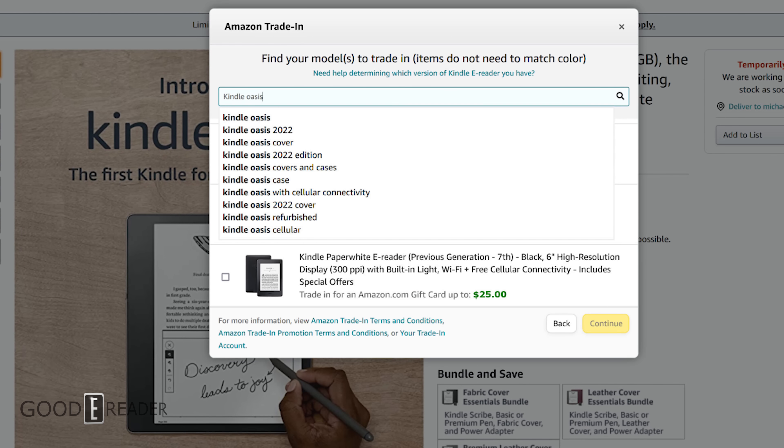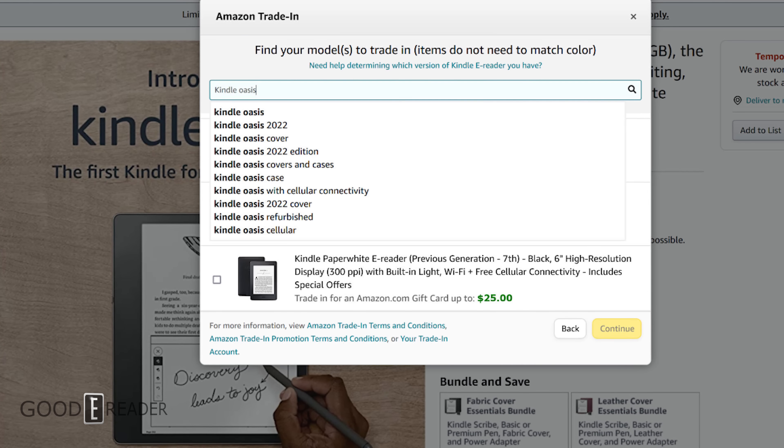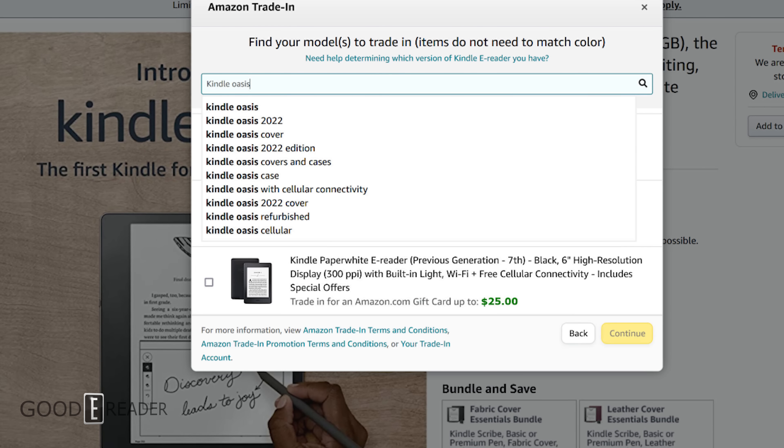Beyond upgraded hardware specs, I believe the screen will be larger. The Oasis has had the same screen size across its first few generations, but now that the Paperwhite is basically the same screen size, Amazon needs a differentiating factor. I believe instead of seven inches, it'll be upgraded to eight or perhaps even nine inches, while still maintaining a 300ppi display for razor-sharp fonts. It'll still have the asymmetrical design with page-turn buttons, flush screen, bezel, and the characteristic thicker grip on one side.